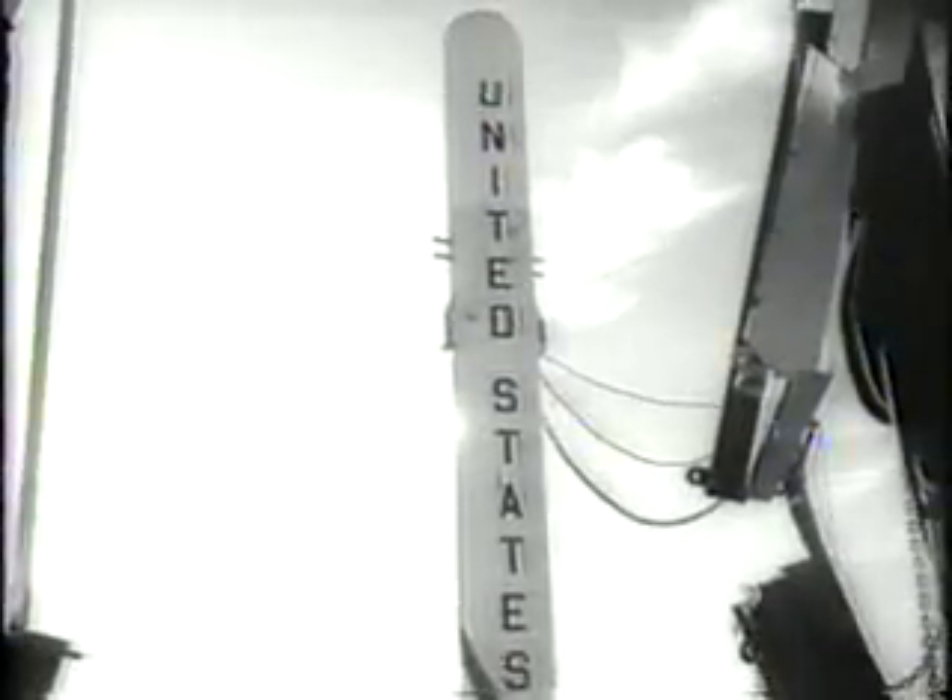And perhaps most impressive of all, it will relay back crude pictures of the globe and its cloud cover from the vantage of outer space.